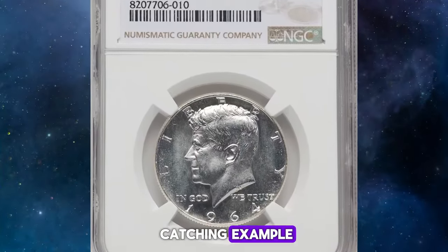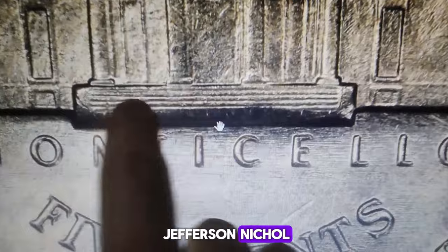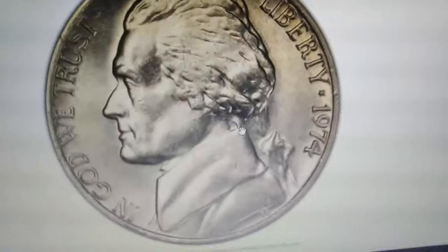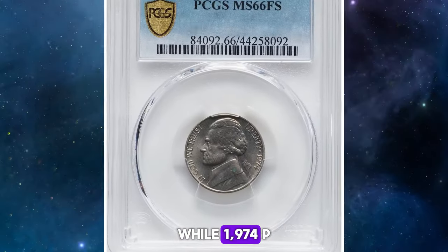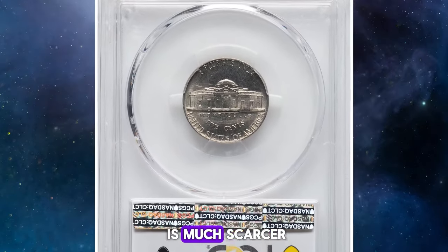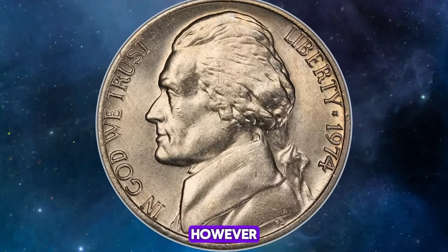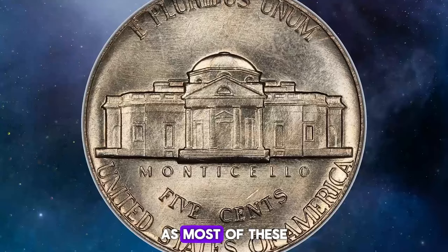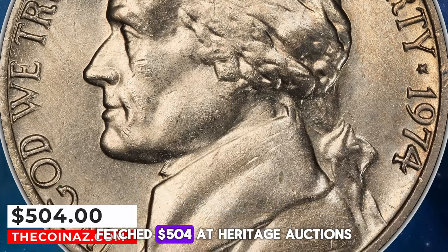It's a truly eye-catching example that sold for a remarkable sum. This neatly struck 1974 Jefferson nickel, with well-defined steps, earned the prestigious full-steps designation from PCGS, presenting this gem in uncirculated MS66 condition. While 1974 P Jefferson nickels are quite common up to MS65, finding one in MS66 is much scarcer, but still possible with diligent searching and can be purchased relatively inexpensively. However, an MS66 with the full-steps designation is a true rarity, as most of these have been snatched up by collectors over the years. This particular specimen fetched $504 at Heritage Auctions.